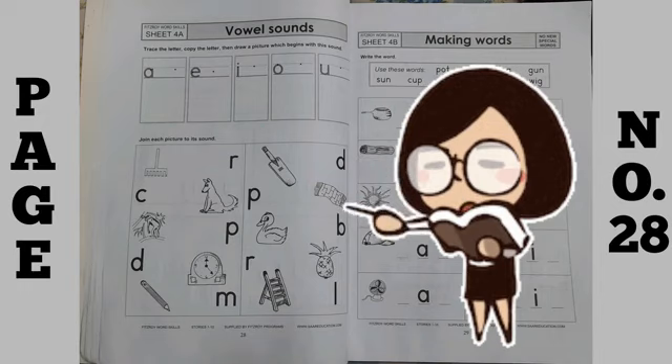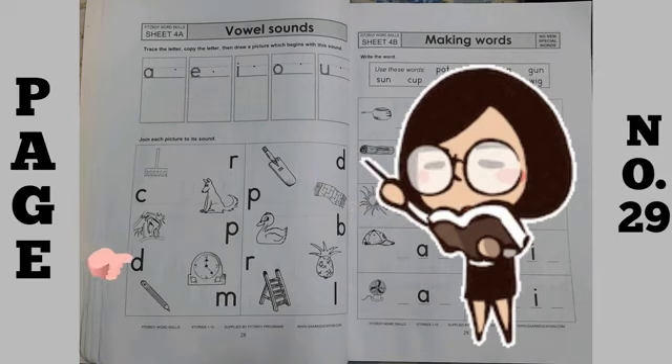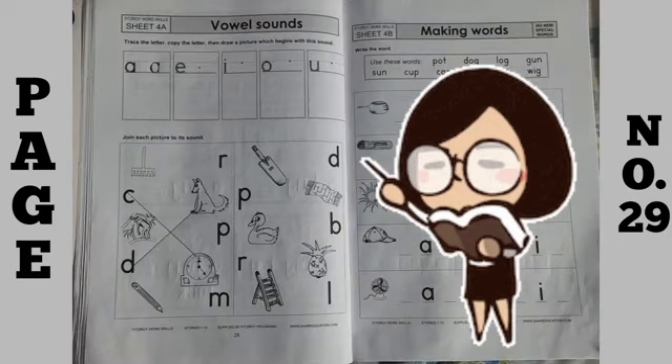Like, the first letter is C. C for clock. So you will match C with clock. Then D — D for dog. So you will match D with dog. In this way, you will do matching of sounds with the pictures.